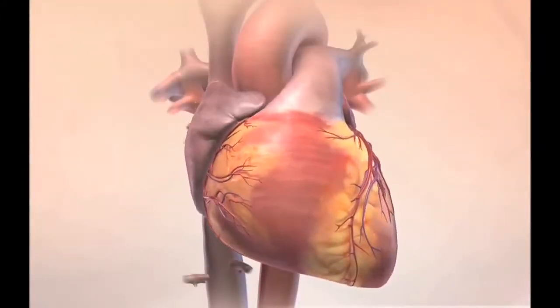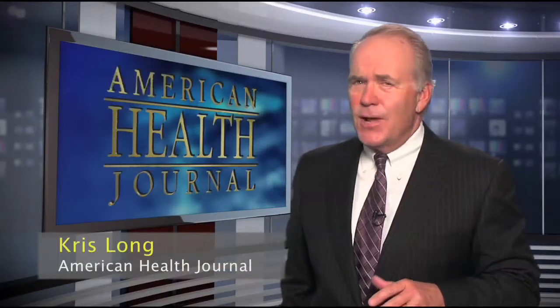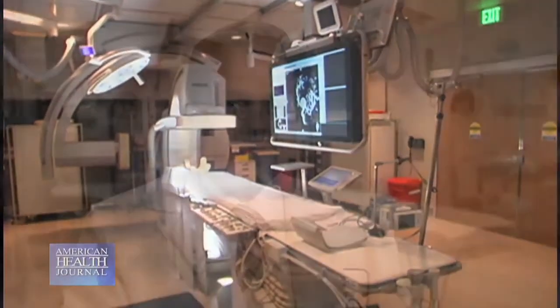The heart is a muscle working night and day to circulate blood. You are generally unaware of your heart's hard work unless you feel a fluttering in the left side of your chest, a possible symptom of atrial fibrillation. Dr. Hedal Bakta of Desert Regional Medical Center describes the symptoms and treatments commonly used to treat this condition.